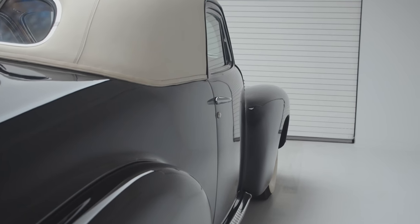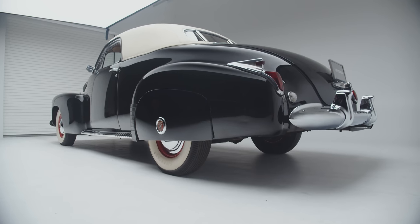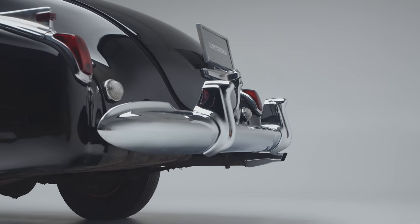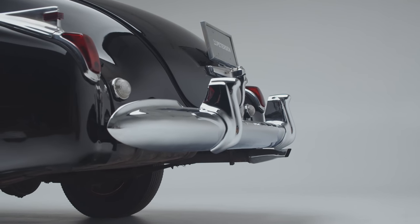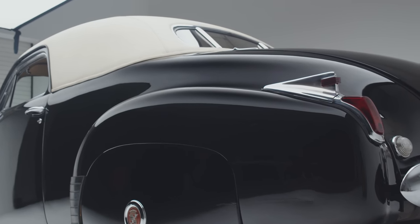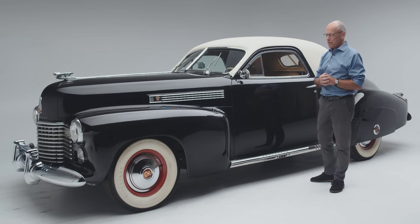For those of you who are 1941 Cadillac historians, you're probably looking at this car and thinking there's something unusual about it. Cadillac never made what they call a three-window coupe. Well, you would be right about that. But when you're Clark Gable, you can get what you want if you have the right connections — and Clark Gable had the right connections.